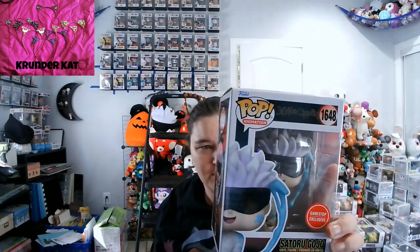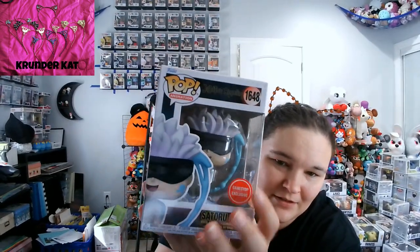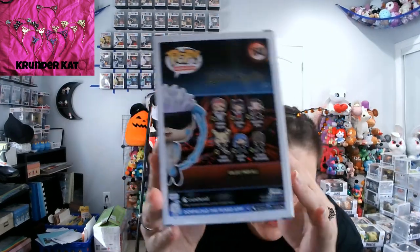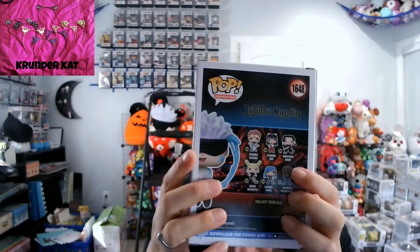My next GameStop exclusive is Satoru Gojo. I think he's painting — I'm not for sure. This new set I have been seeing at other places and I've mostly been seeing this one.